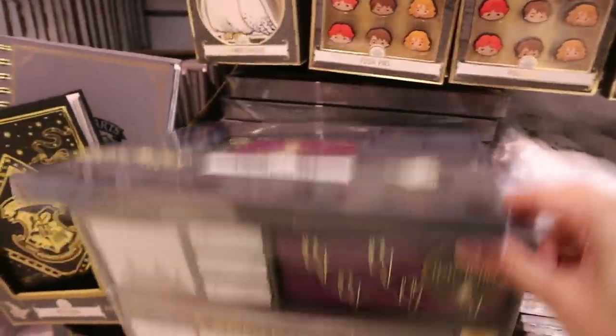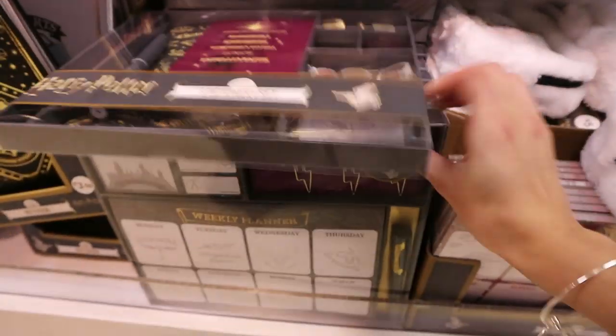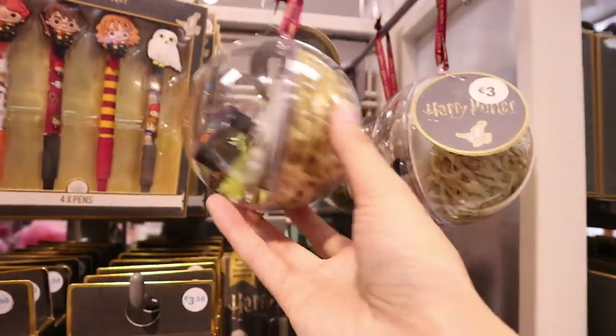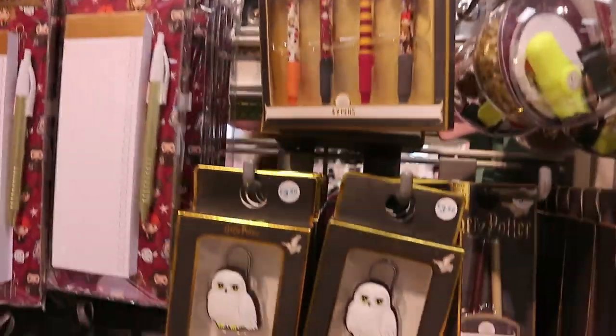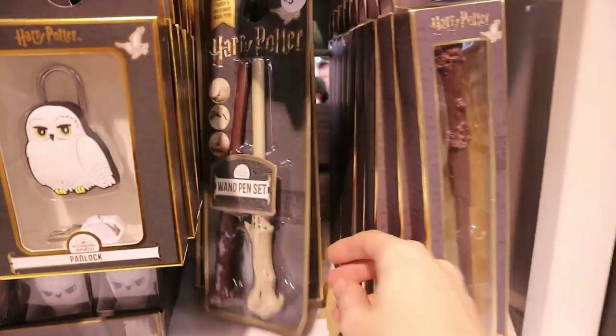They have what looks like a weekly planner — that's so cool. They also have one of those little baubles with stationery inside — a Harry Potter version, just like the Disney one — three euro. All the little pens there for 3.50, and a wand pen set there for three euro.